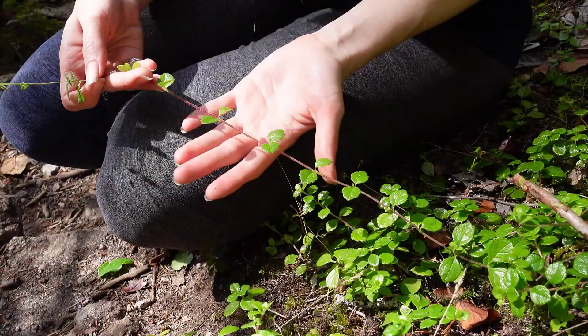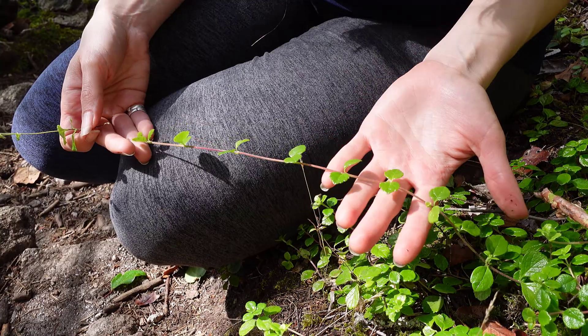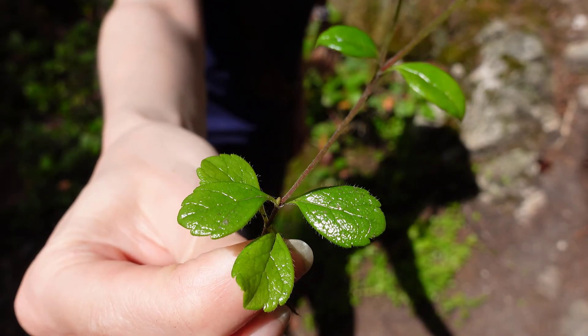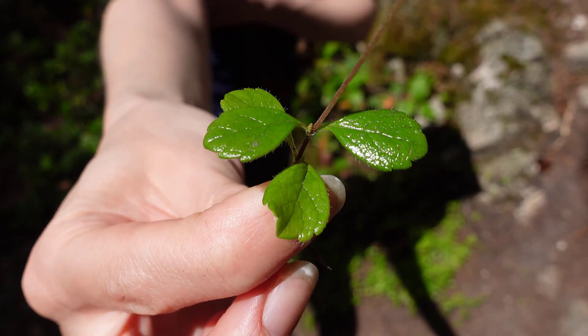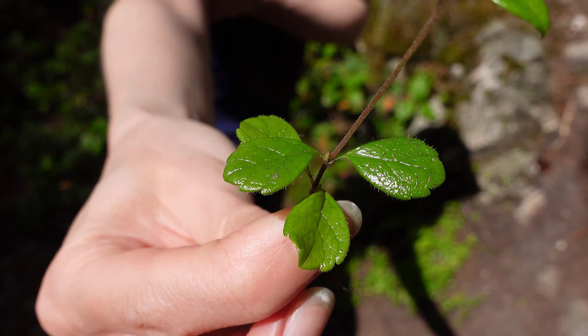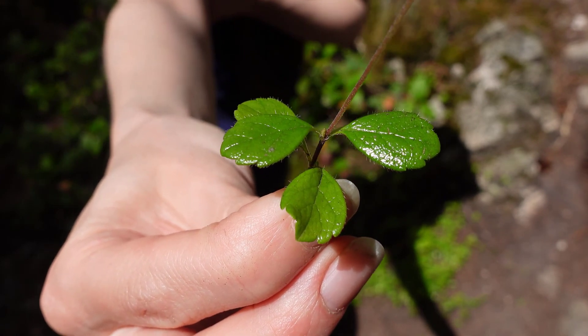If you want to have a closer look at the leaves, you'll notice that they are opposite on the branches, which is a good identification feature. They're slightly hairy, kind of elliptic to oval shaped, and they have teeth on the upper margins of the leaves and are smoother on the margins towards the base.